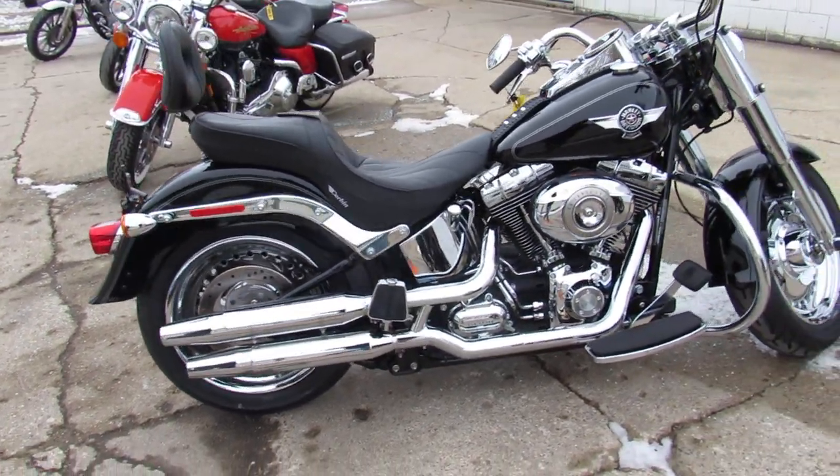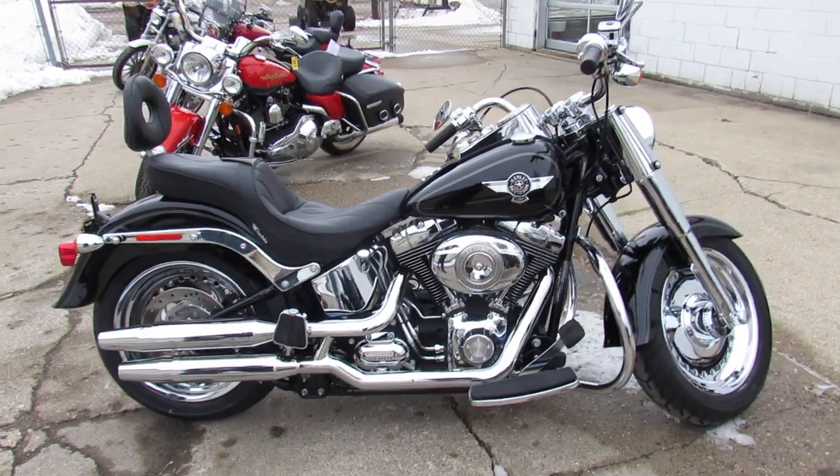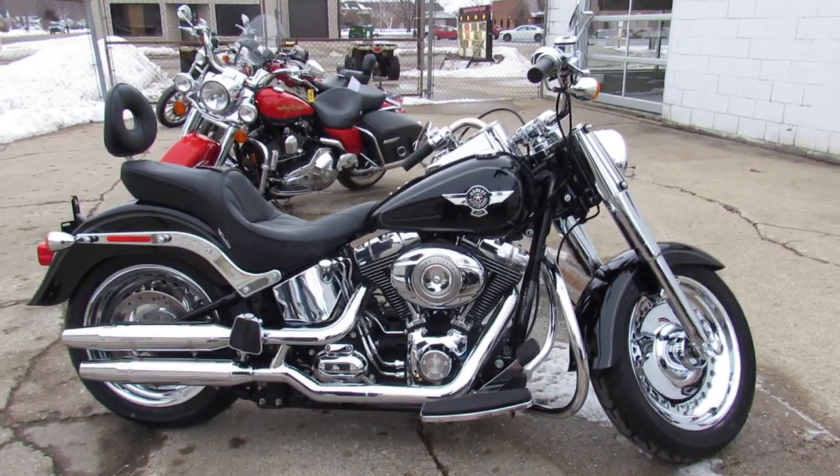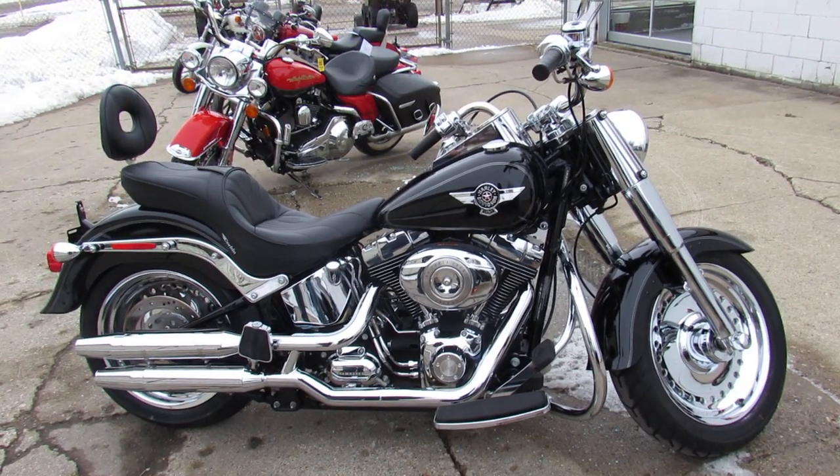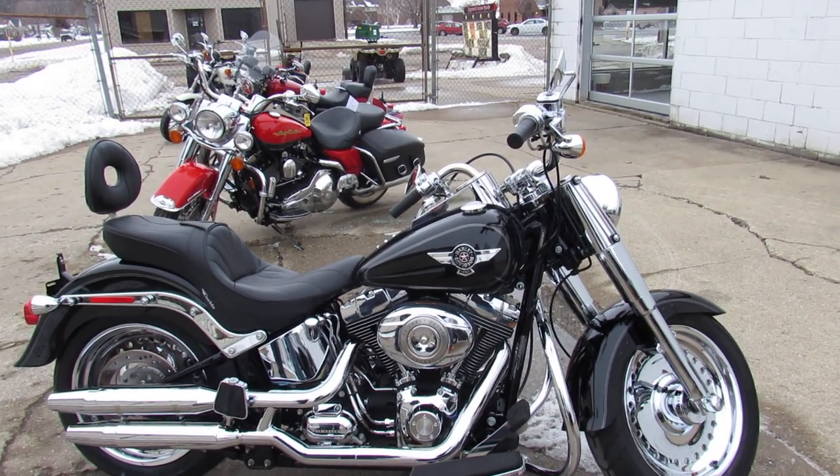2011 Fat Boy, under 3,000 miles. Guaranteed financing, leasing programs, layaway programs. Your trades are always welcome. Give us a call, we'll get it done — 810-648-9500.